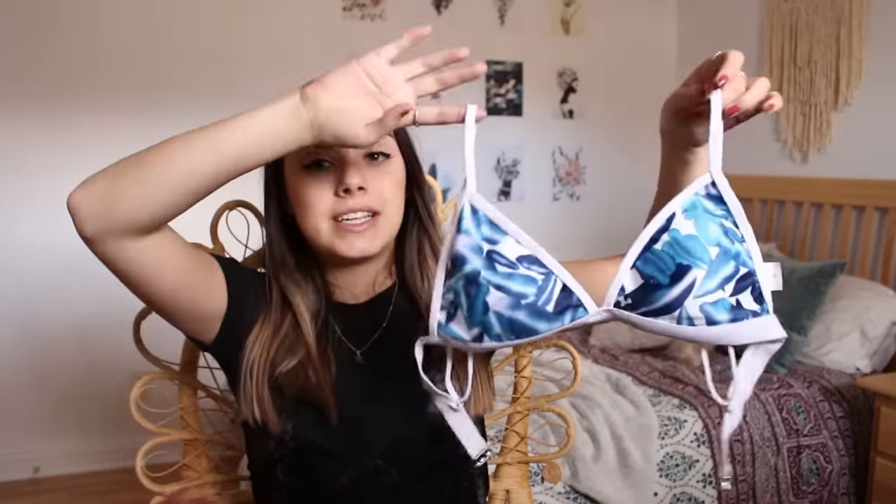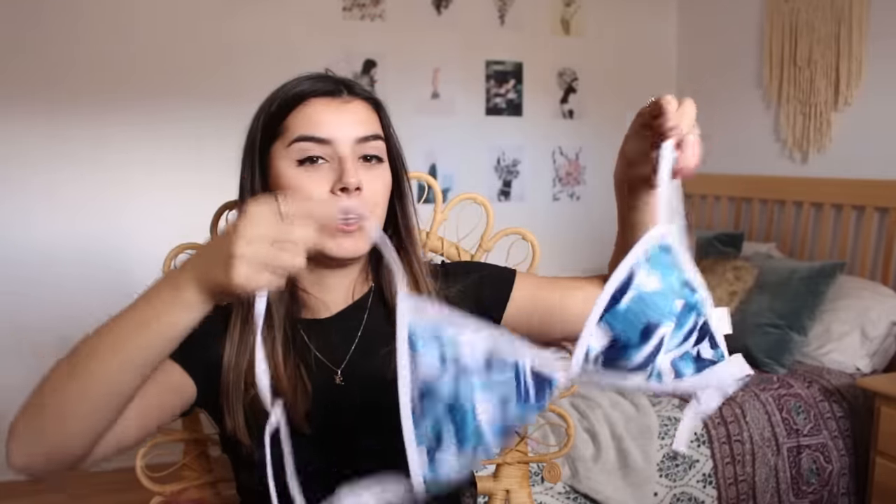Okay, so the first bathing suit I'm going to show you guys is probably my favorite one. It's like this tropical leaf print bikini. I really love how it's like a triangle bathing suit, but you don't have to deal with the strings and the little triangles moving around all the time. It just closes with like a little clasp like this. So this bathing suit, I got in a size medium. It fits perfectly, both the top and the bottom.